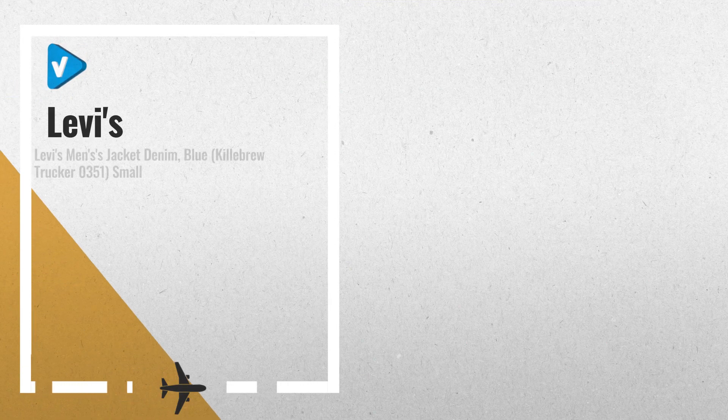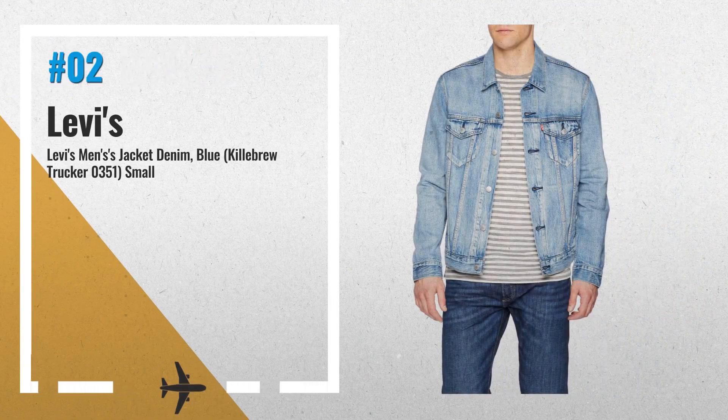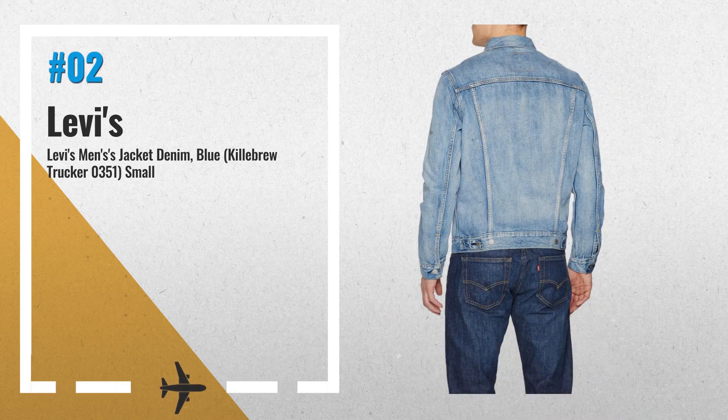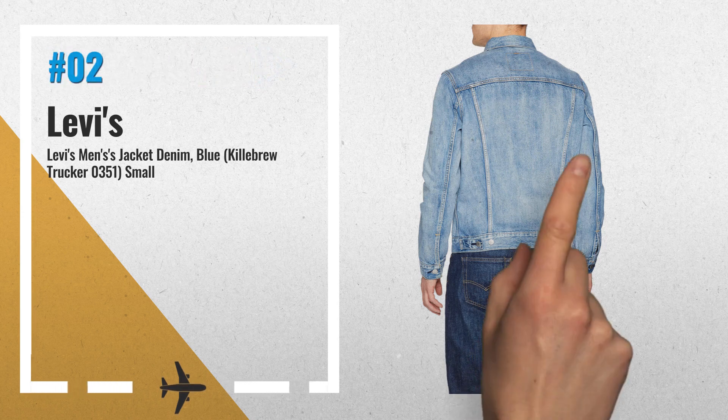Number 2: the Trucker jacket from Levi's comes in Killebrew color. Featuring buttoned chest pockets with a red tag on one, long sleeves with buttoned cuffs, and branded buttons. This jacket for men sports twin waist loop at the back and open side pockets.